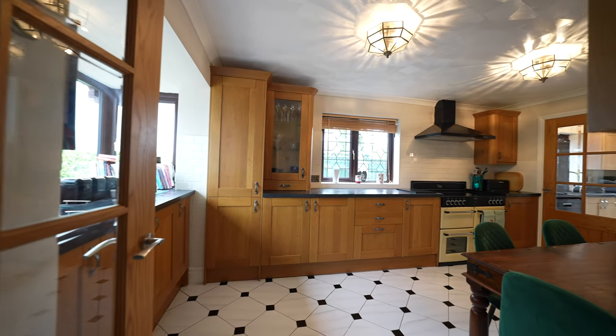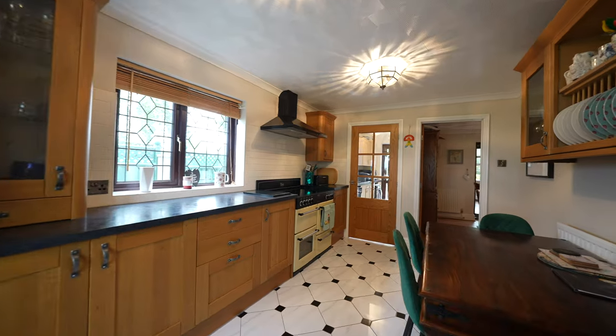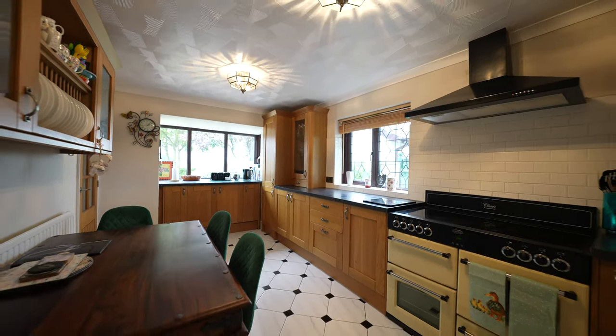The kitchen offers a quality range of wall and base units and has ample space for a breakfast table if required. Two windows provide a dual aspect, with the front window giving far-reaching countryside views.